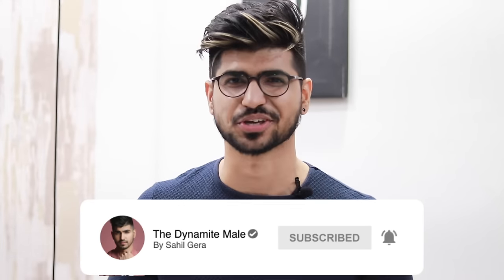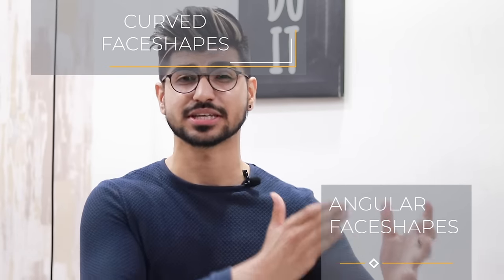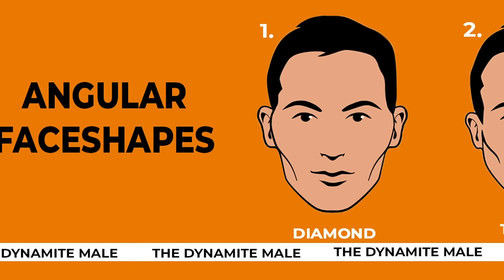But first, you have to subscribe. Starting with point number one: which face shape is your face shape? I will tell you — our face shapes are divided into two parts: one is angular face shapes and one is curved face shapes.